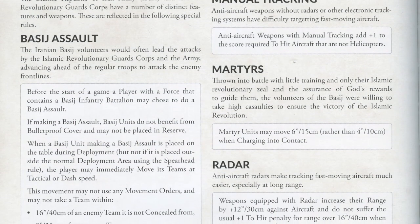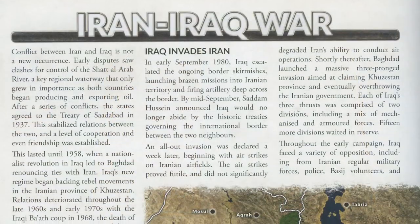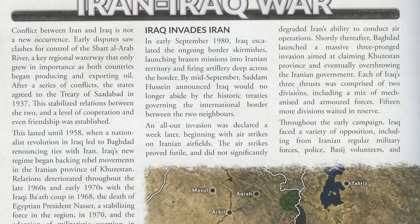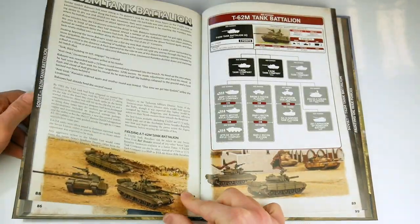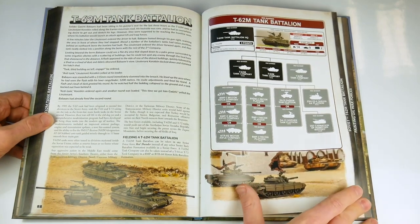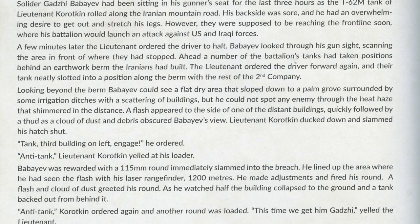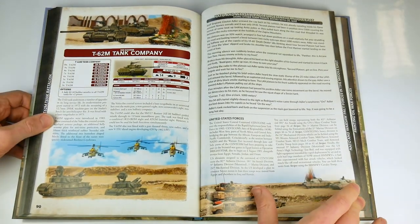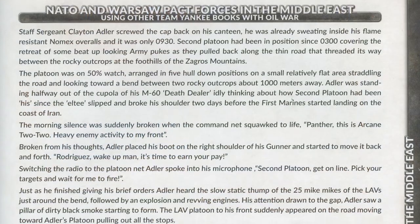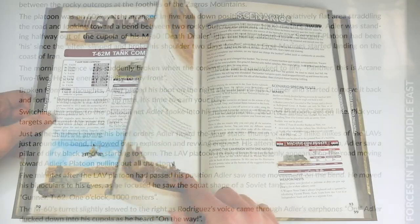The book moves from the hypothetical to the actual, outlining some aspects of the Iran-Iraq War of 1980 to 1985, including offering suggestions for using the Team Yankee rules to recreate aspects of this conflict and the role of the T-62M used at the time. We then segue back into the alternate history war, with ideas on how to use the 1985-era NATO and Soviet forces within the confines of the Middle East theatre of operations.